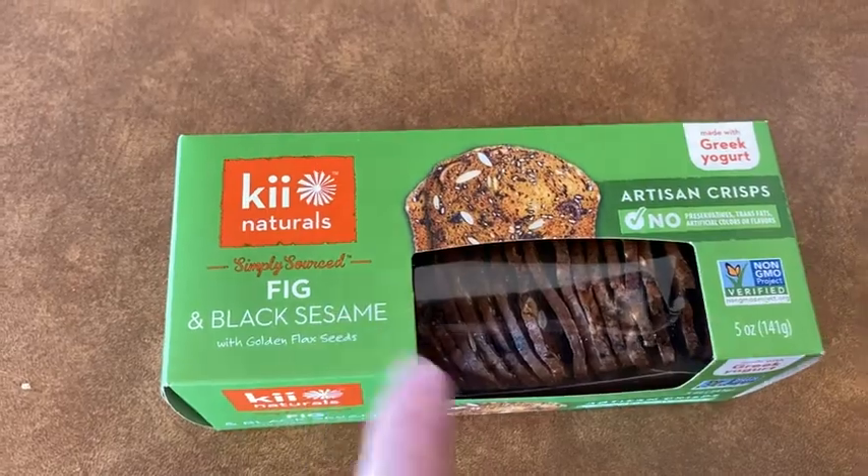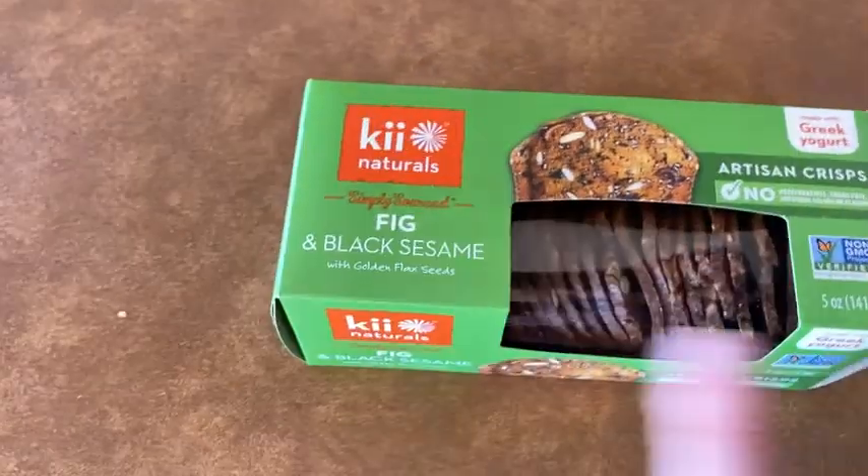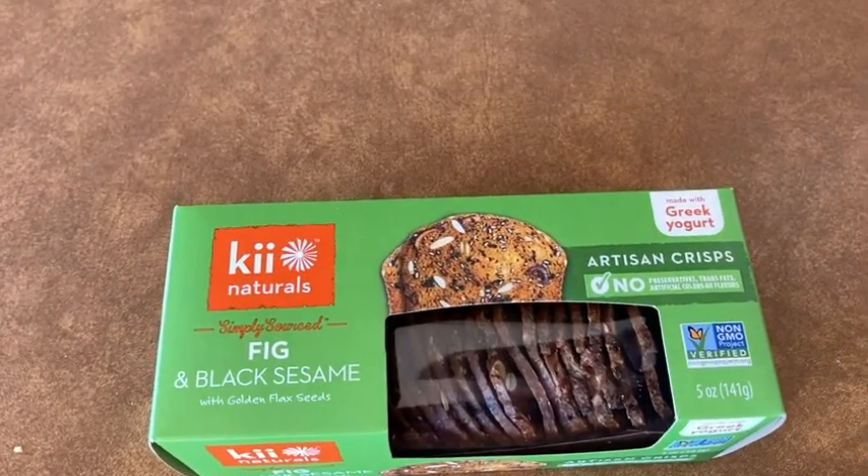This one is the fig and black sesame. I think the secret is the Greek yogurt — that's my theory — because all of the flavors are good, not just this one. Good luck and take care.